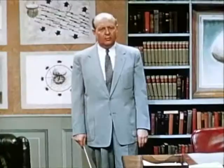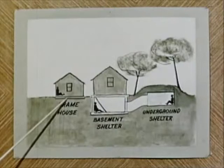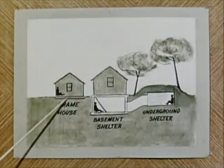Suppose now that you get little or no warning, or that your own evacuation route lies downwind. Almost any kind of shelter can reduce the danger of radiation. An ordinary frame house like this, outside the area of blast and fire, will provide some protection. A basement shelter will provide even more.